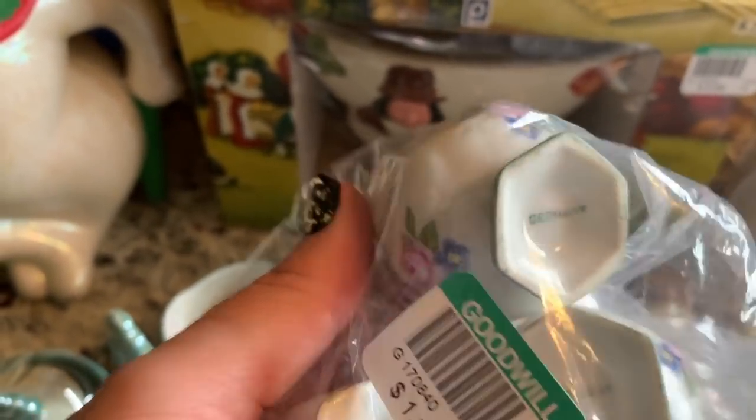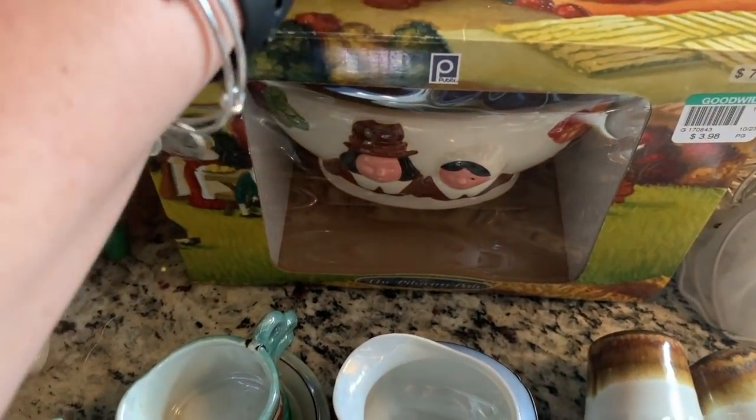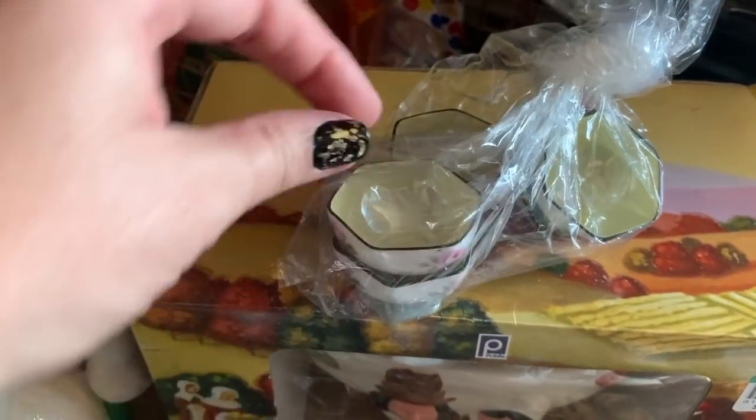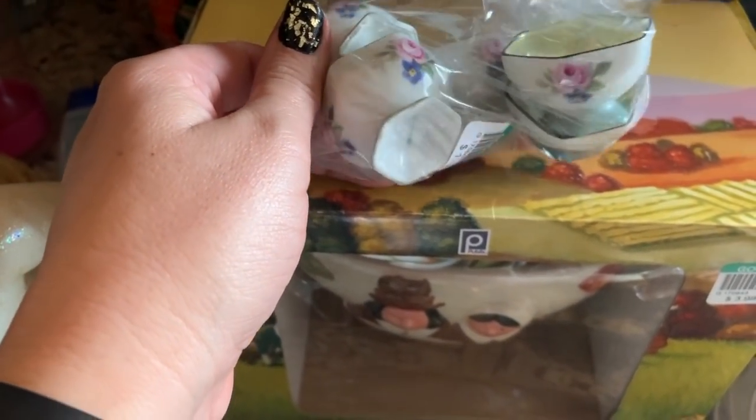I love finding stuff in little bags because I always feel like I'm getting a better deal. These little bowls say Germany — not sure what they would have been used for. They have a little luster in there; maybe they were little salt pinch dishes. It was a dollar eighteen for all of them.